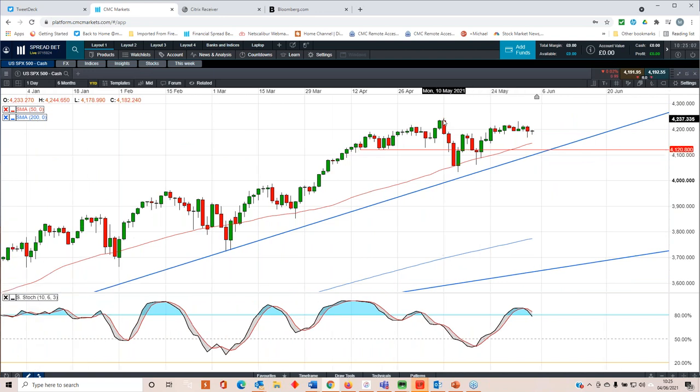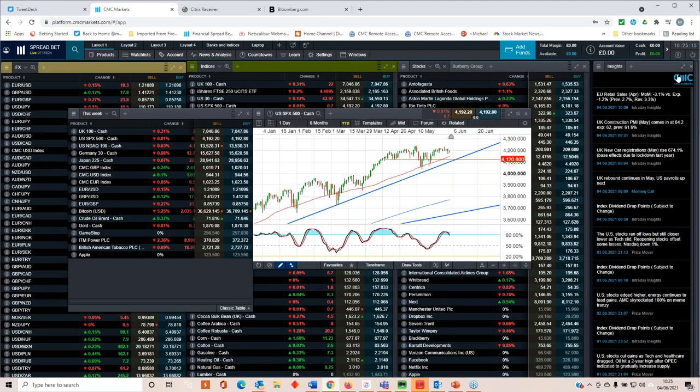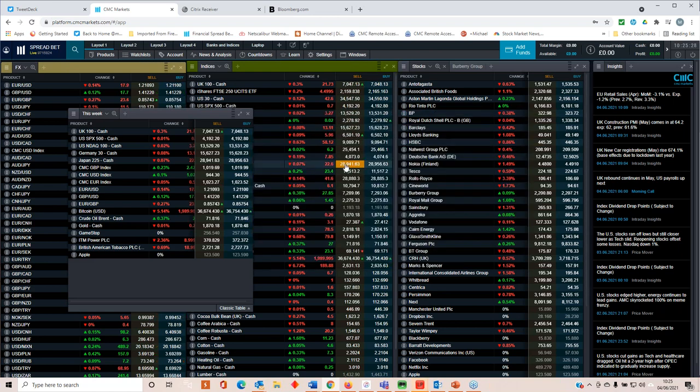We're also seeing it, less so, in the S&P as well. We can see the record high back on the 10th of May — we had a brief look towards the upside on Tuesday this week, weren't able to sustain those gains, and started to roll back over. So I think we could start to see continued divergence between US markets and European markets. I think European markets probably are cheaper on a relative valuation than the US market, so there's potential for slightly more upside there.